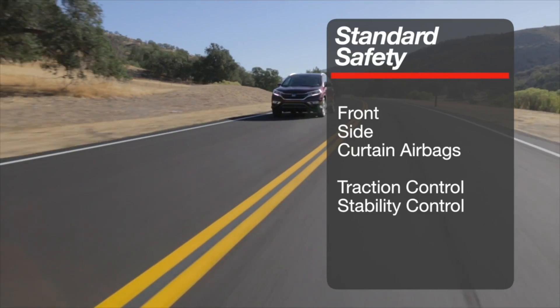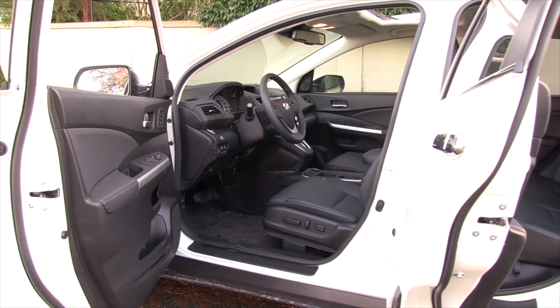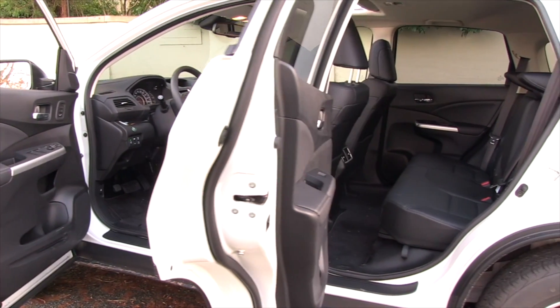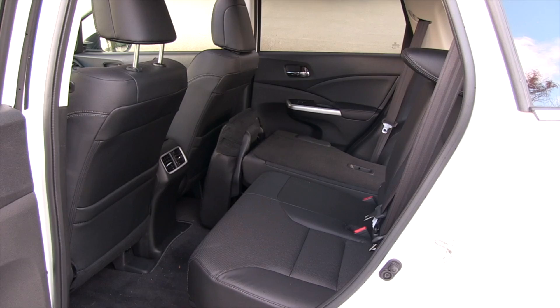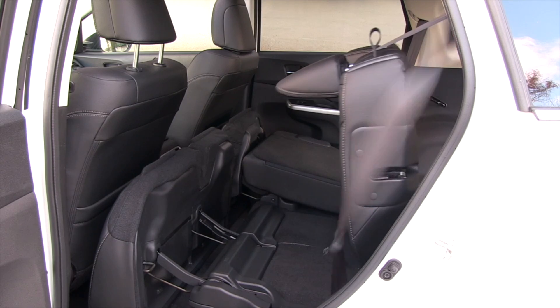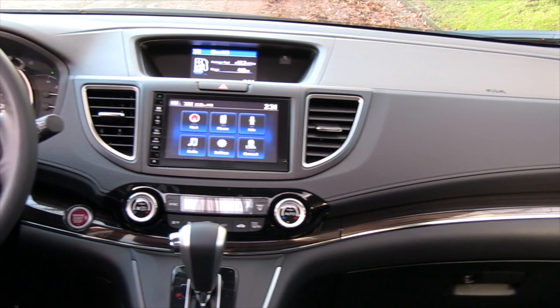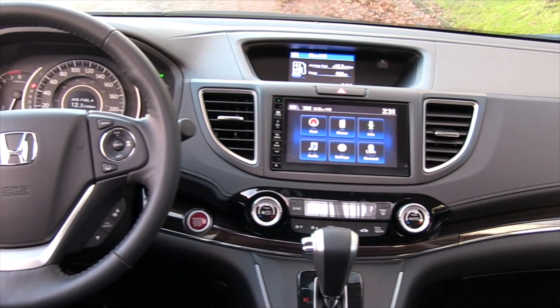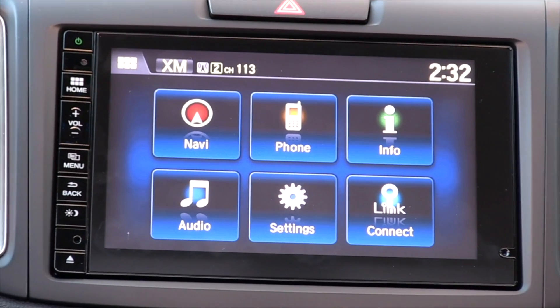Standard safety is covered with front-side and curtain airbags along with traction and stability control. The same is true with the power liftgate — it's only on the top model. The interior of the CR-V is an open cabin with plenty of room for all passengers. The rear seats fold easily with a quick release making the cargo area very useful. The CR-V comes standard with Bluetooth connectivity and can be equipped with an advanced HondaLink connectivity screen with display audio, backup camera, and available navigation.